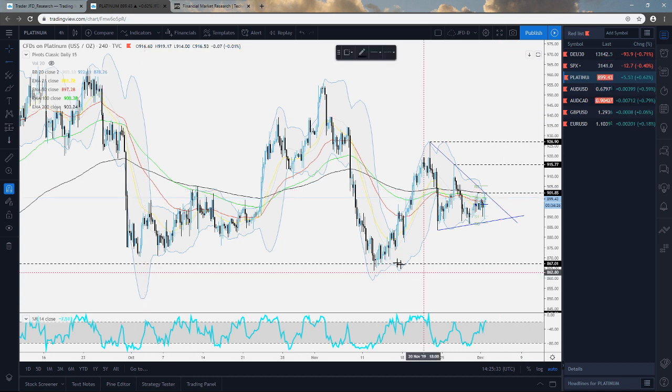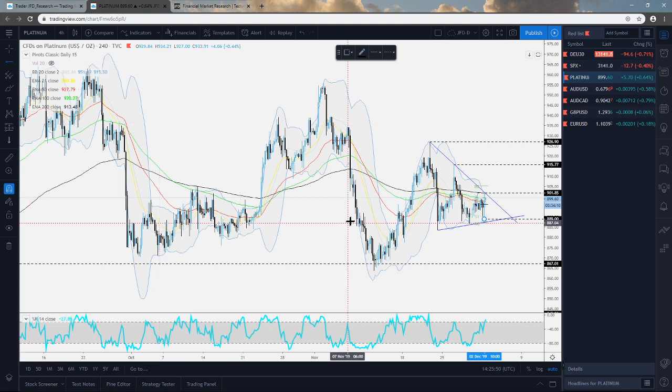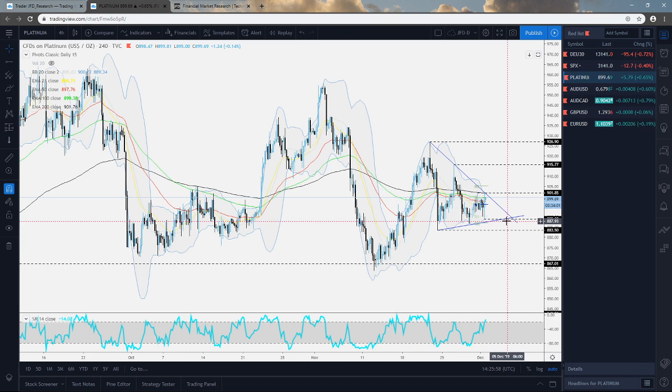Before we can examine higher levels, we need to see a push above the 902 zone. In terms of the downside, we would need to see this downside line holding the price from moving higher. If we see a drift lower and a drop below the 889 zone, we could start considering lower areas. There is a very important area of support near the 883.50 mark, which is the low of the 22nd of November.